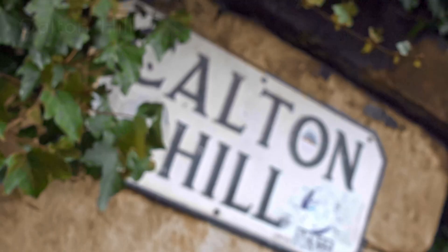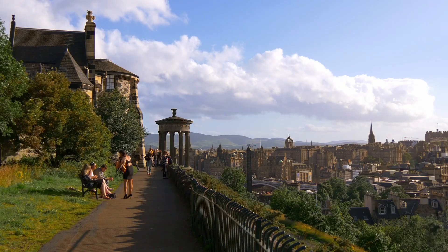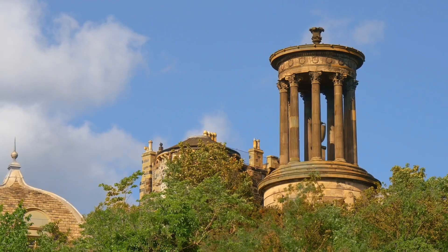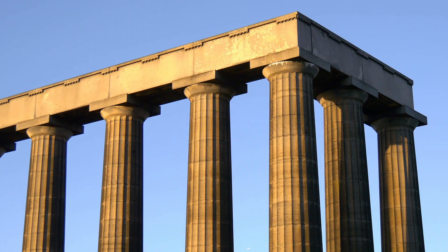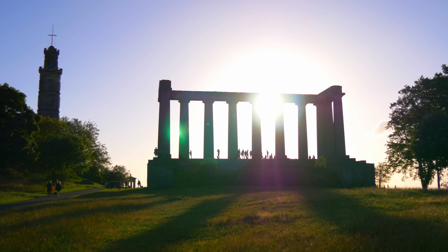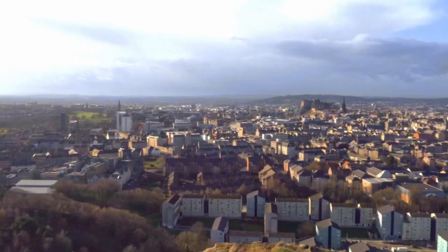Moving on to Carlton Hill — a short walk from the city centre and 10 minutes up some steps — you'll find yourself with sweeping views of Edinburgh and the Dugald Stewart monument. You'll also find the iconic National Monument of Scotland, which looks Greek but is actually modelled on the Parthenon in Athens. I'd recommend coming up here on a good day; it's a great spot to have a picnic or watch the sunset. There is another hike with even more amazing views that I'll get onto later.